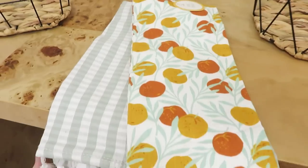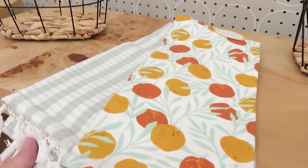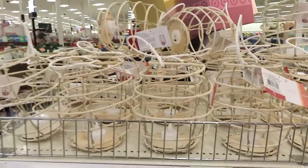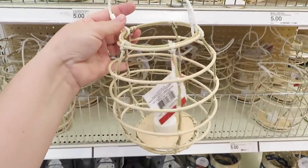Speaking of summer, I found these really cute dish towels in the citrus print. They have tassels on the end and come with one that is a check — perfect for summer. They also have some lanterns out for summer.